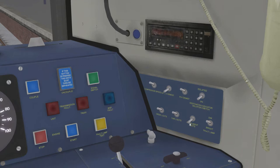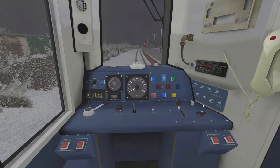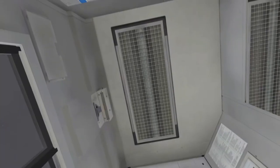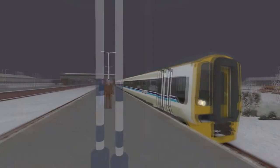We have instrument lights but we can't seem to get cab lights for some reason, I don't know why. We'll open the doors anyway and get going.